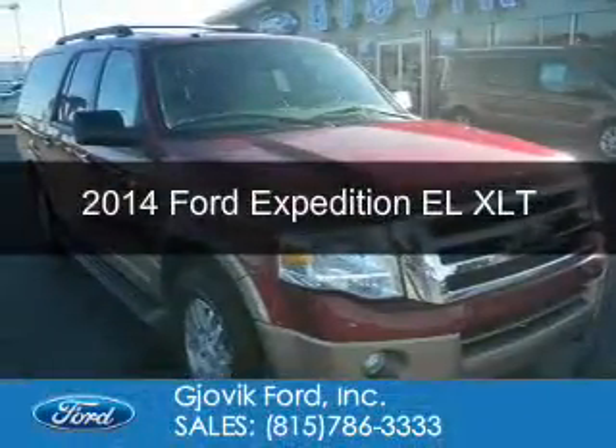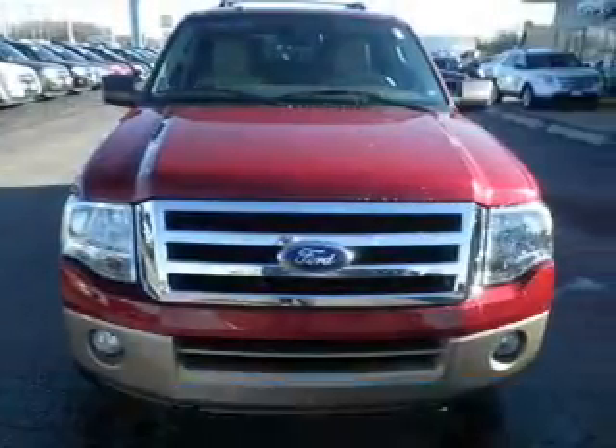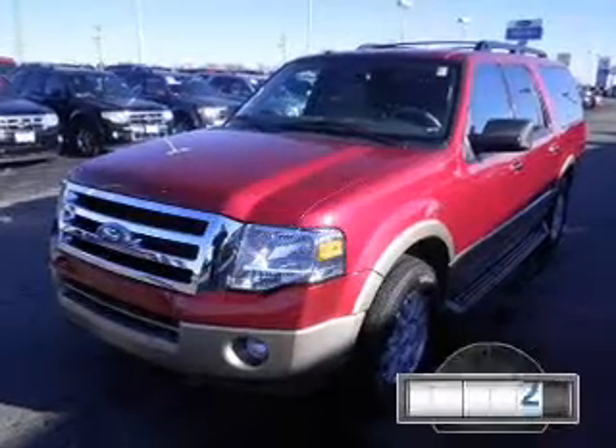This is a used 2014 Ford Expedition EL. It's powered by 4-wheel drive, a 5.4-liter 8-cylinder engine, and a 6-speed automatic transmission.